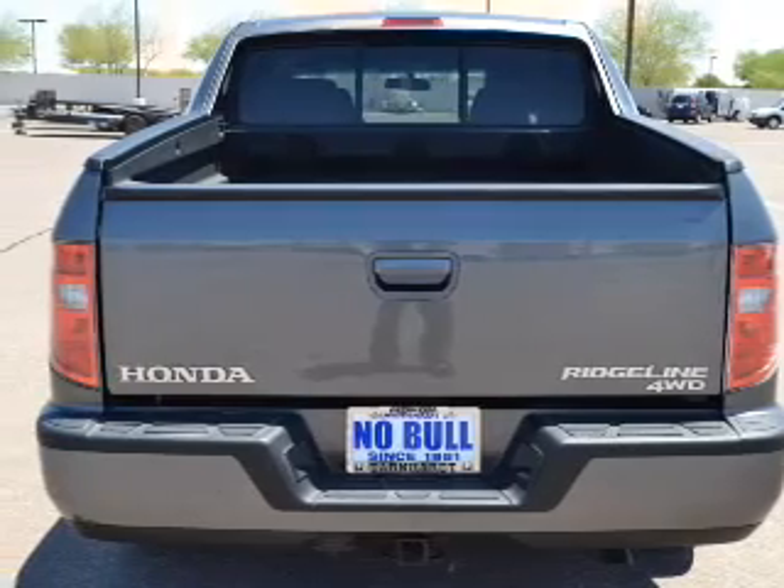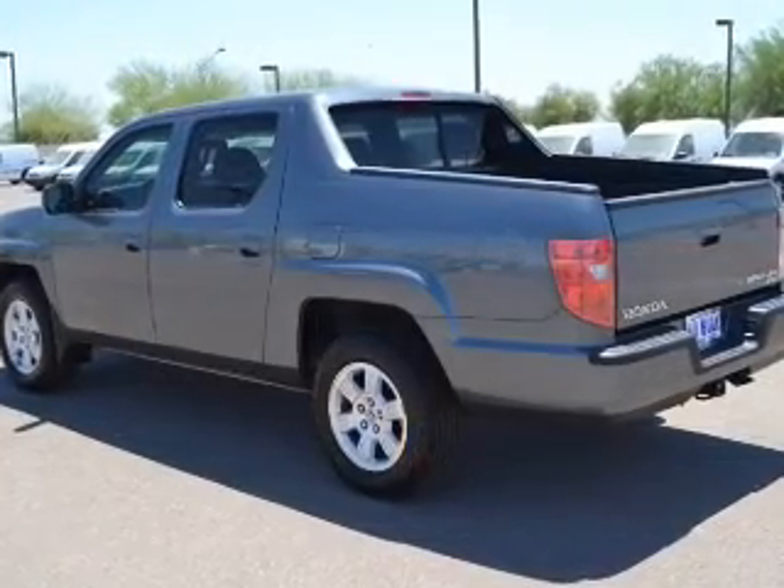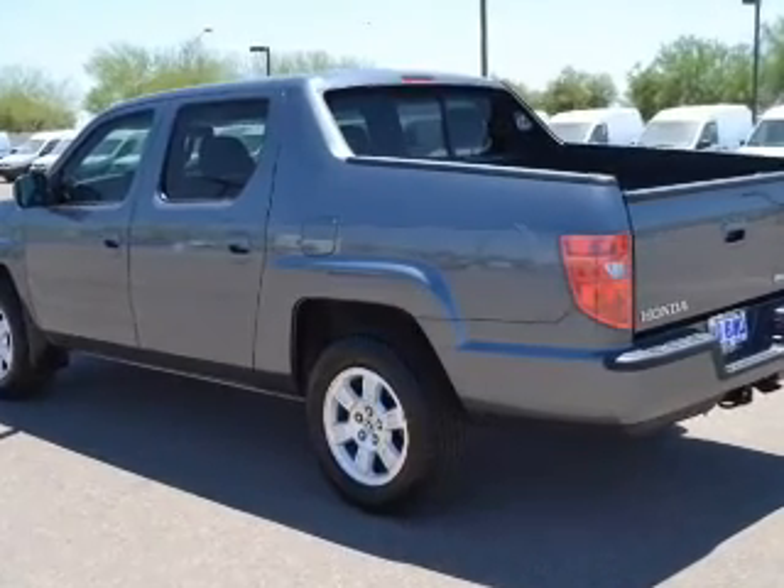Keyless entry, power door locks, power windows, cruise control, an AM FM stereo, power steering, and an adjustable tilt steering wheel.